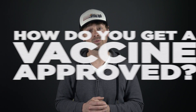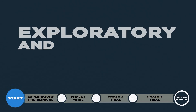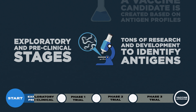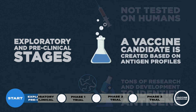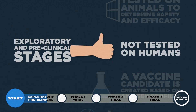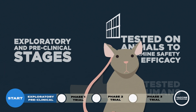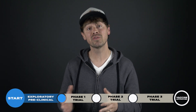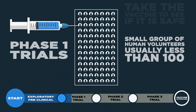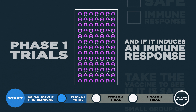So how do you get a vaccine approved? Well, it's a long process that takes place in four to five stages. In the exploratory and preclinical stages, tons of research and development goes into identifying antigens and creating a vaccine candidate based on those profiles. In this stage, the vaccine isn't tested on humans, but it is tested on animals to see if it is safe and whether it induces an immune response. Once they have a promising candidate, they move on to phase one trials. A small group of human volunteers — usually less than a hundred — are given the vaccine to see if it is safe and if it induces an immune response.